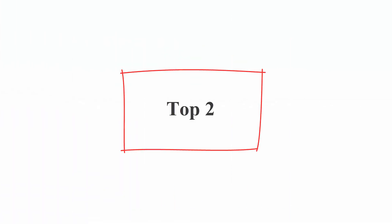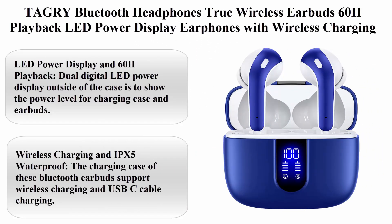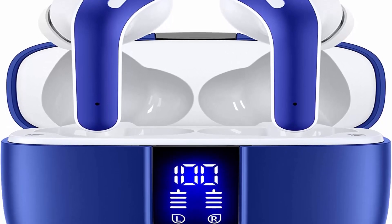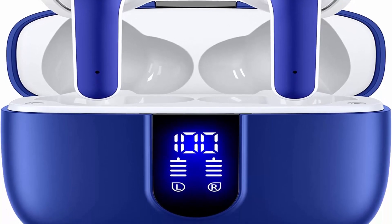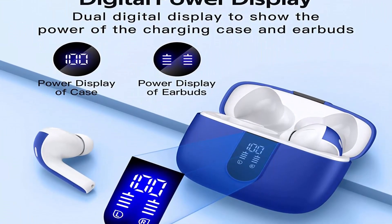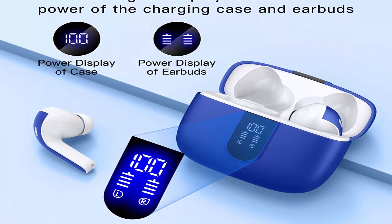Top 2: TAGRY Bluetooth Headphones True Wireless Earbuds, 60H playback, LED power display earphones with wireless charging case, IPX5 waterproof, in-ear earbuds with mic for TV, smartphone, computer, laptop, and sports. About this item: LED Power Display and 60H Playback — dual digital LED power display on the outside of the case shows the power level for the charging case and earbuds.